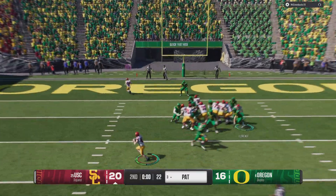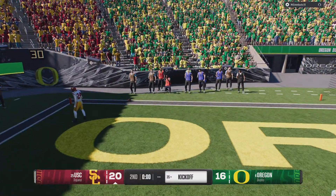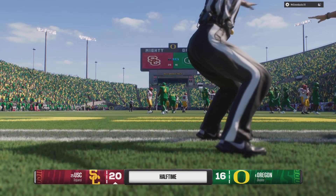Dropping back — it's Ma. Forget the kick; he's going to throw it. Pass is incomplete, and that's going to do it for the first half.